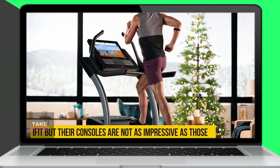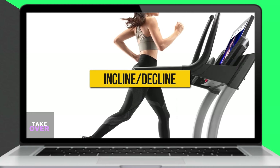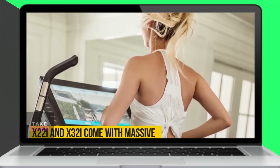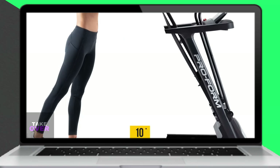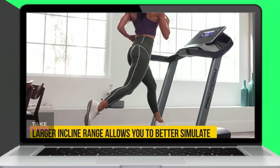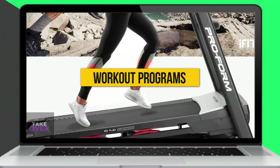When it comes to incline and decline capabilities, NordicTrack treadmills offer a wider range. Models like the X22i and X32i feature impressive 40% inclines and 6% declines, which surpass the typical 10% to 15% inclines found on most treadmills, including ProForm. This extensive range enables better simulation of outdoor tracks and provides a more intense workout.